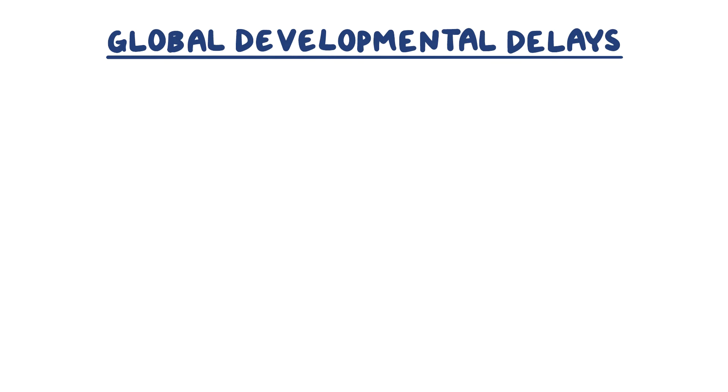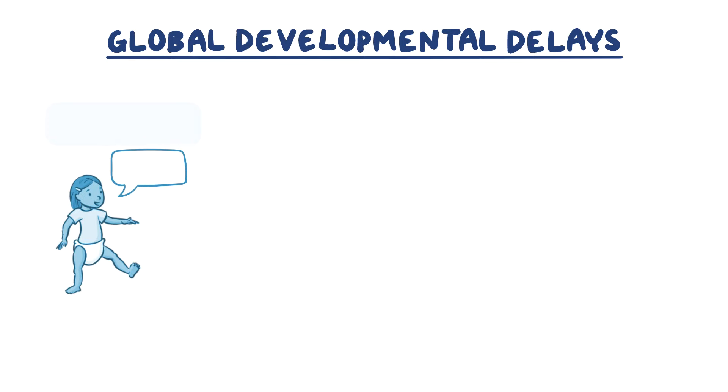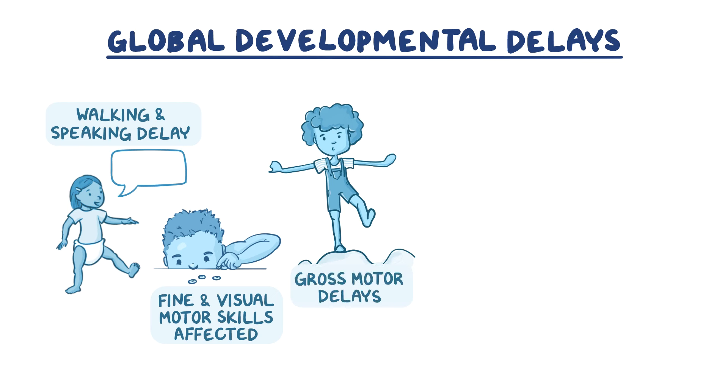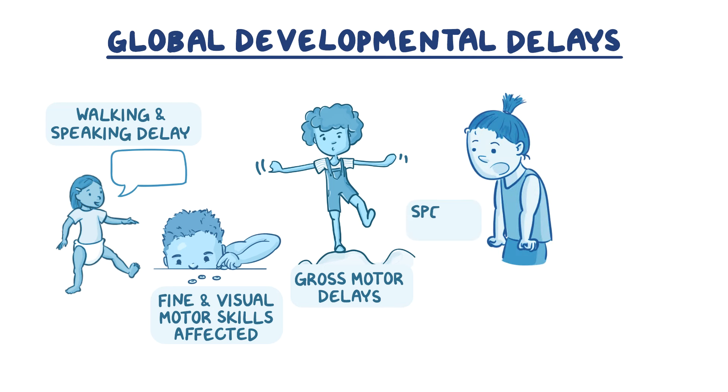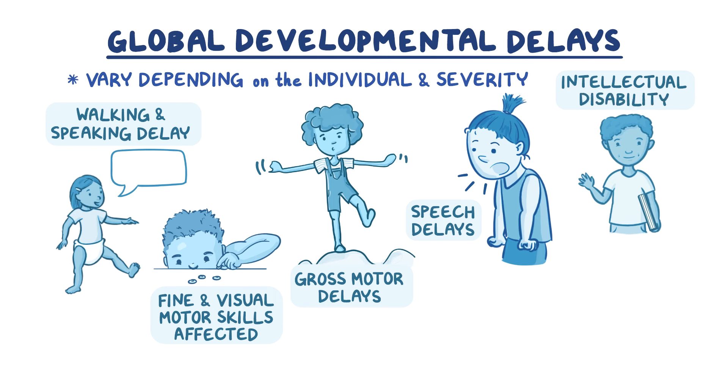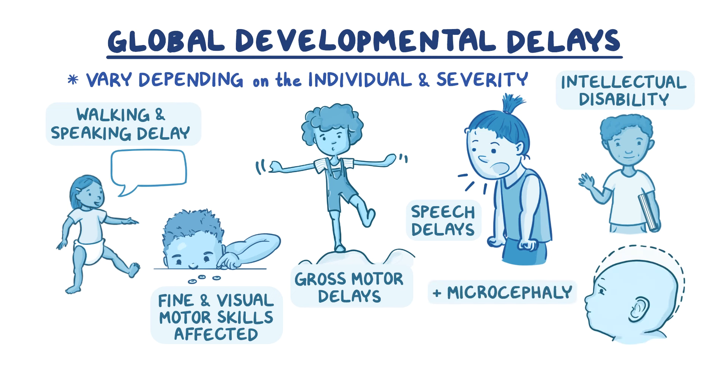Global developmental delays are typical for GLUT1 deficiency patients. Children may reach developmental milestones such as walking and speaking at a delayed rate. Fine motor and visual motor skills may be affected, including writing. Gross motor delays may affect core body strength, balance, and coordination. Speech delays may affect the articulation of expressive language. Most patients experience some degree of intellectual disability, and because brain development is affected, patients may have microcephaly, which is when a child's head is smaller than expected for their age or family.